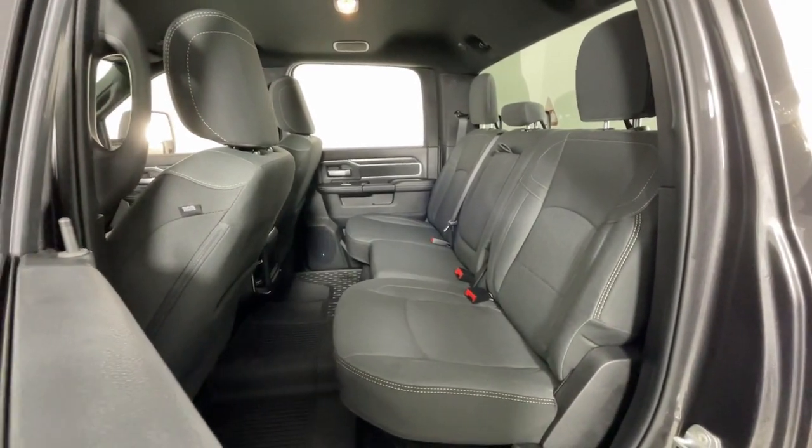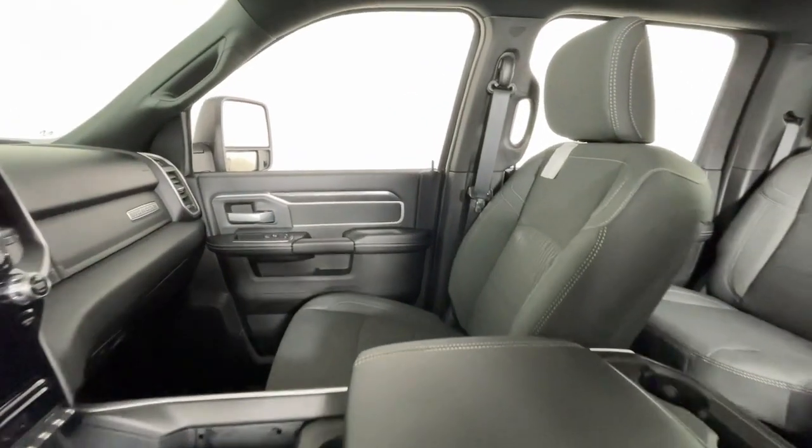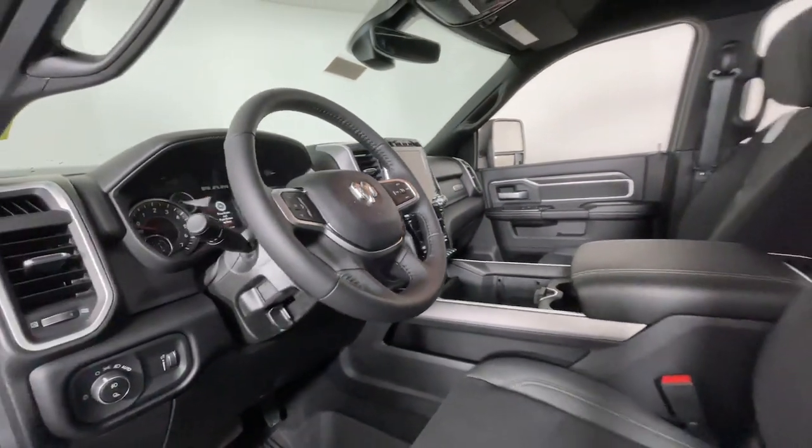These are just some of the great options this vehicle comes with: heated steering wheel, Apple CarPlay and/or Android Auto, touchscreen infotainment system, navigation system, and keyless entry.